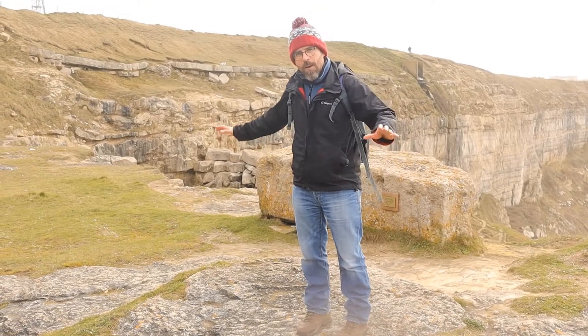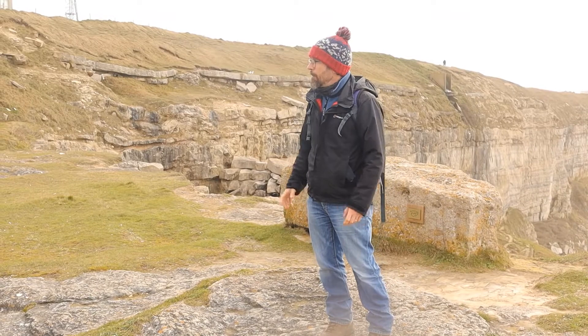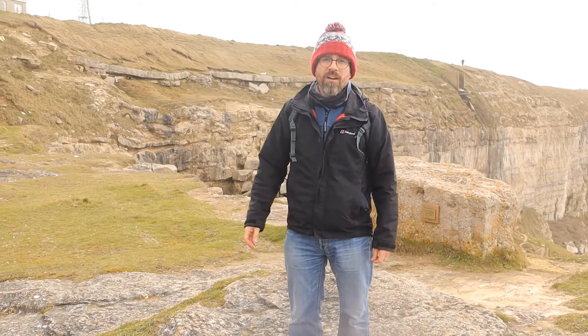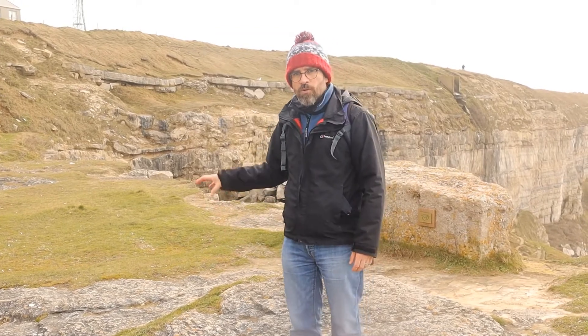I wouldn't say this is a spectacular exposure of the fossil forest particularly, but it's one of the things noted in the SSSI, which is why we've come here to check it. We're about to go to King Barrow Quarry, which is operated by Dorset Wildlife Trust. In there, there are much better examples of the same structures you see over at Lulworth, so we'll pick it up over there and have a look at what we can see.